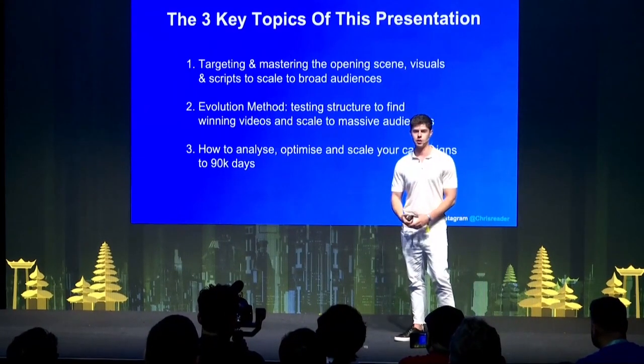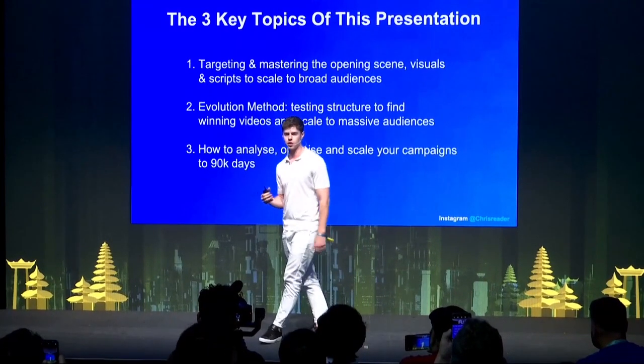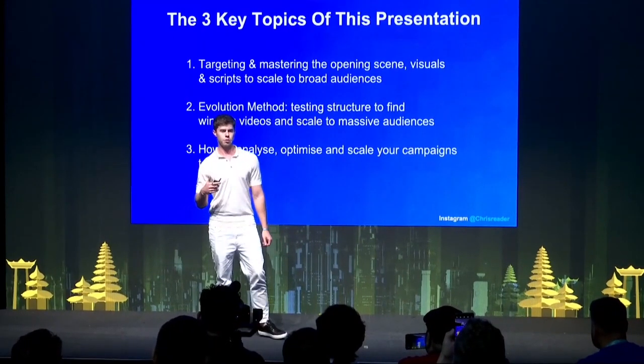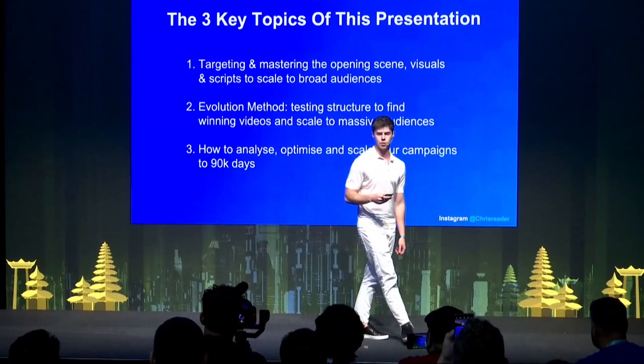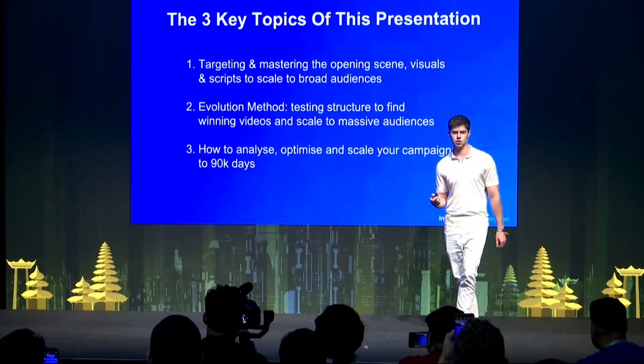The three keys of this presentation are: targeting and mastering the opening scene, visuals, and scripts to scale to a broad audience; the evolution method and testing structure to find winning videos and scale to massive audiences; and how to analyze, optimize, and scale your campaigns to $90,000 days.